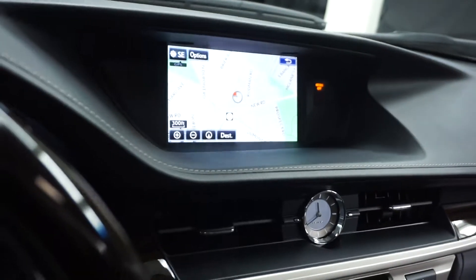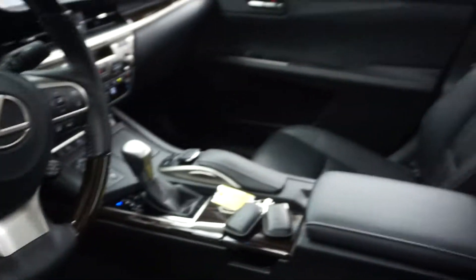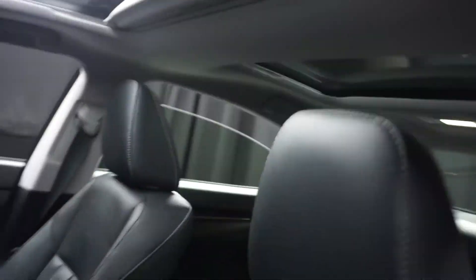It has CD, satellite radio, navigation, rear view camera, and wood leather steering. It's got only 1,900 miles and the panoramic sunroof.